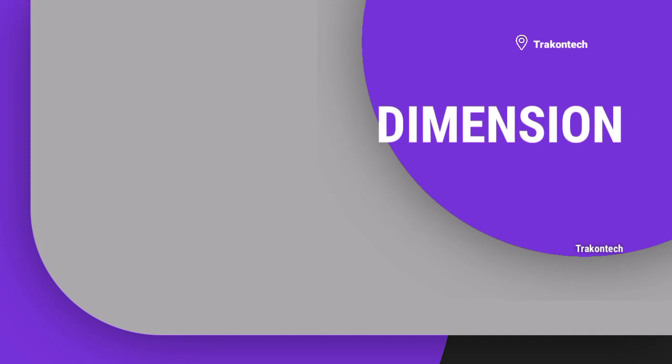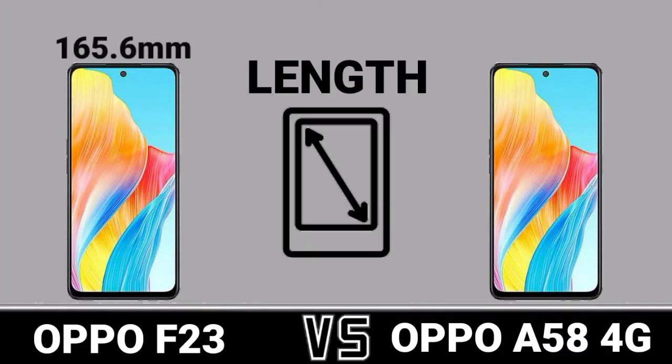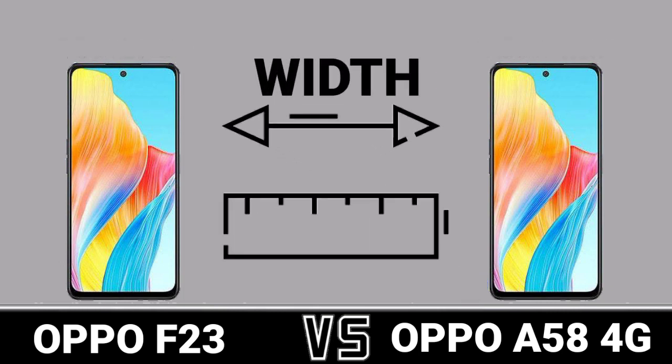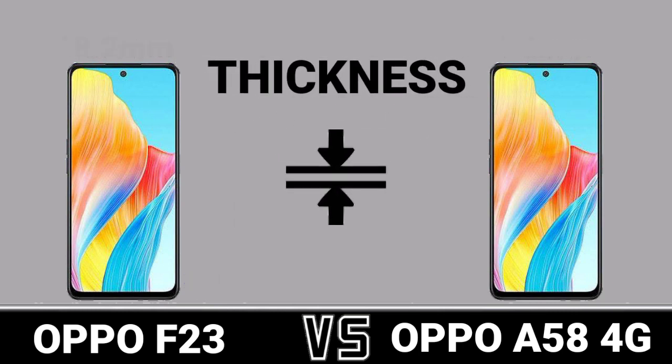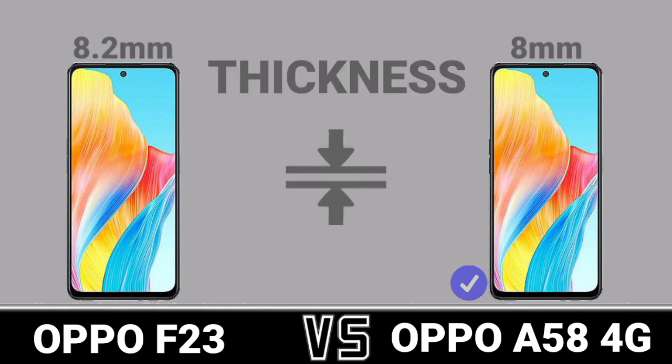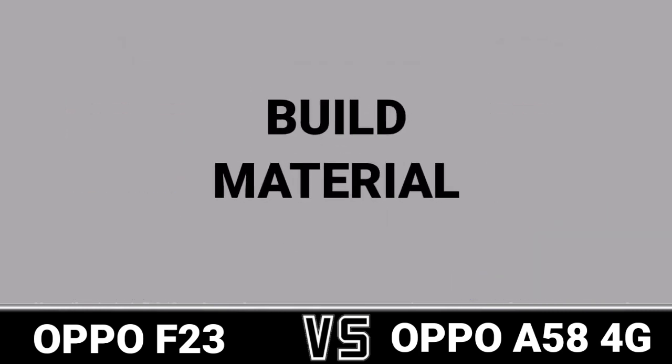Dimension. Length. Width. Thickness. Weight. Build Material.